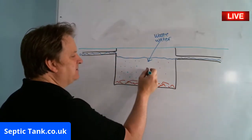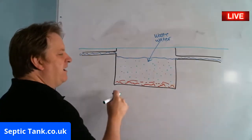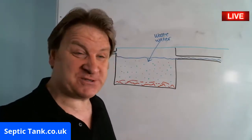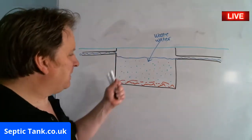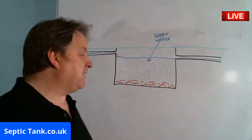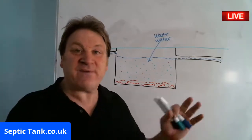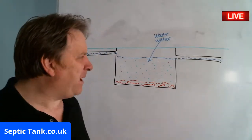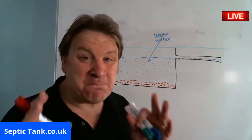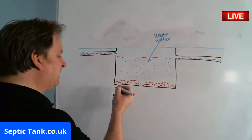In a healthy septic tank there's good bacteria. The good bacteria is represented by the green dots here. All the time, those green dots eat all the fat, the grease, the poo, and all the horrible things — and everything's fine. But all septic tanks have one major enemy.